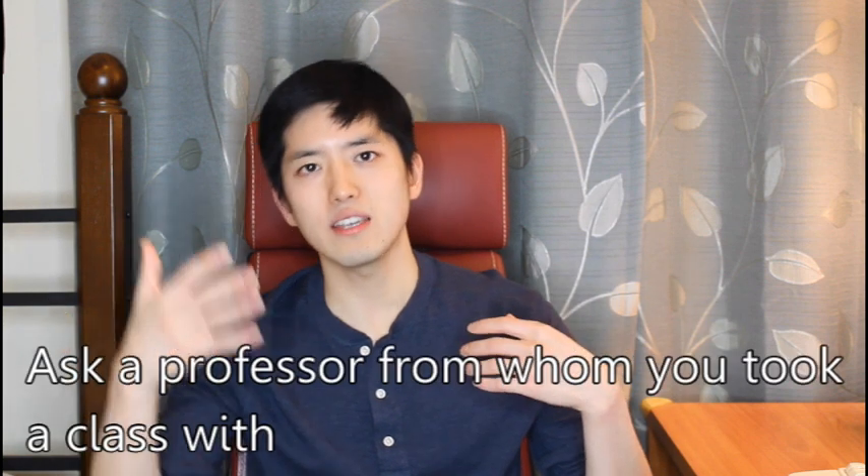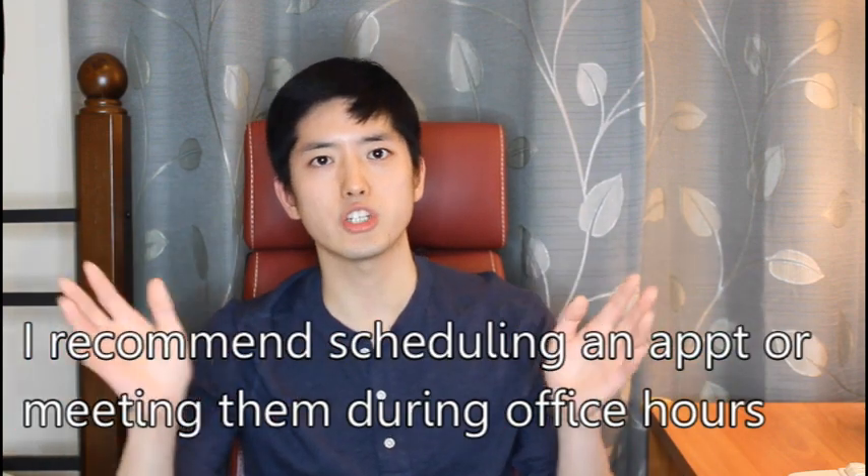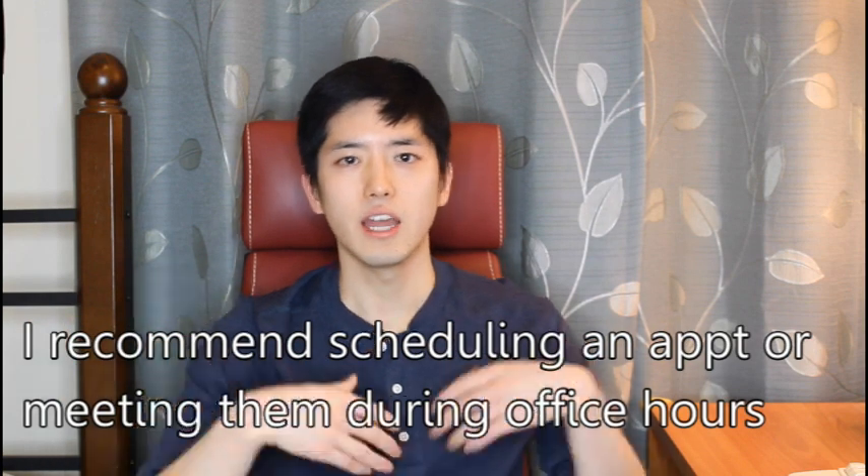So what are some ways you can go about getting research experience in a lab? One common way to join a lab is to ask a professor from whom you've taken a class with. Obviously it helps if you've done well in the class. If the class also had some sort of a project at the end and you did a really good job in it, that's certainly something that the professor will take note of. At the very end of the class, you can try and schedule an appointment with a professor. Make sure you read up on their research and know what they're about.